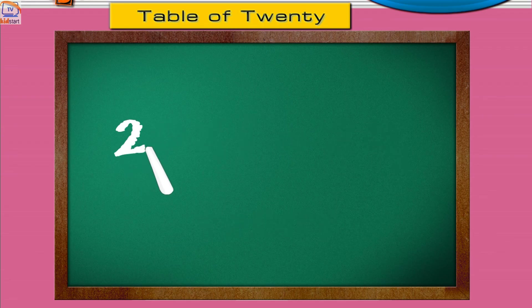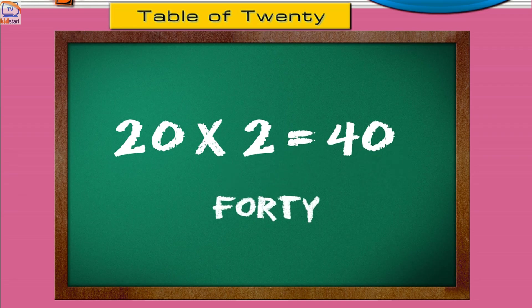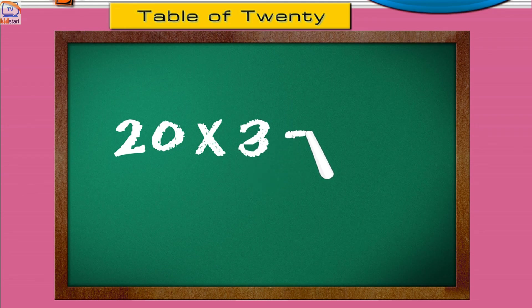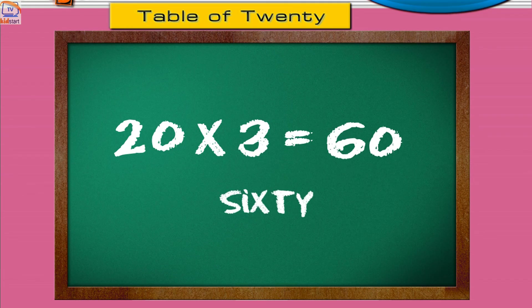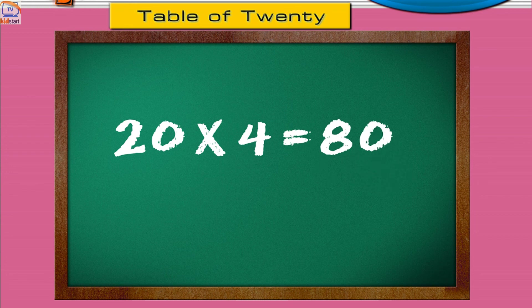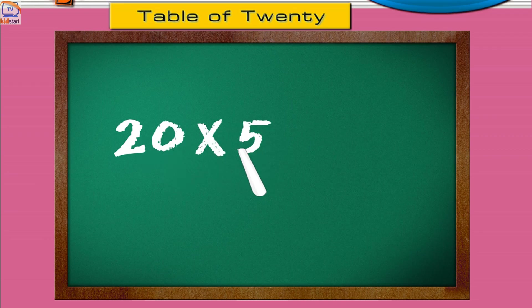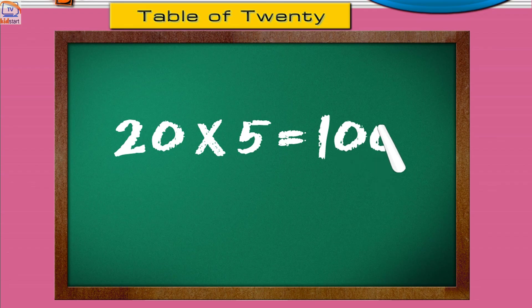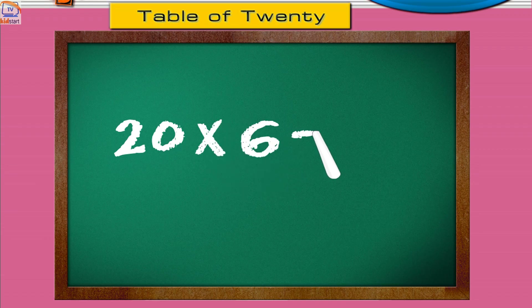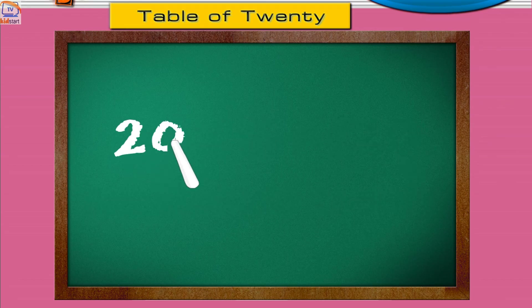Twenty ones are twenty. Twenty twos are forty. Twenty threes are sixty. Twenty fours are eighty. Twenty fives are one hundred. Twenty sixes are one hundred twenty.